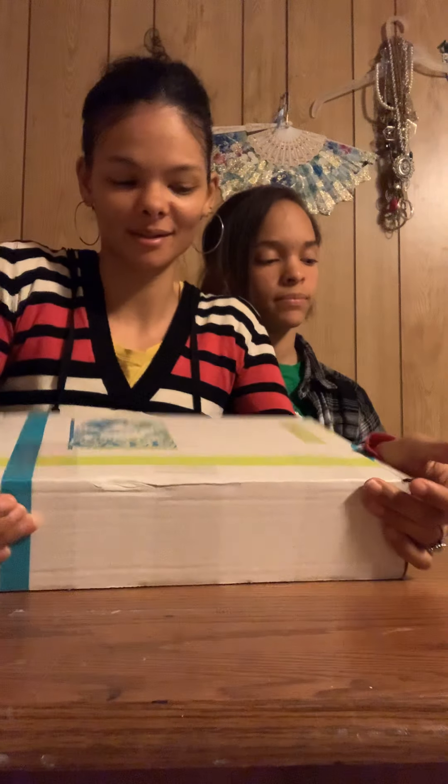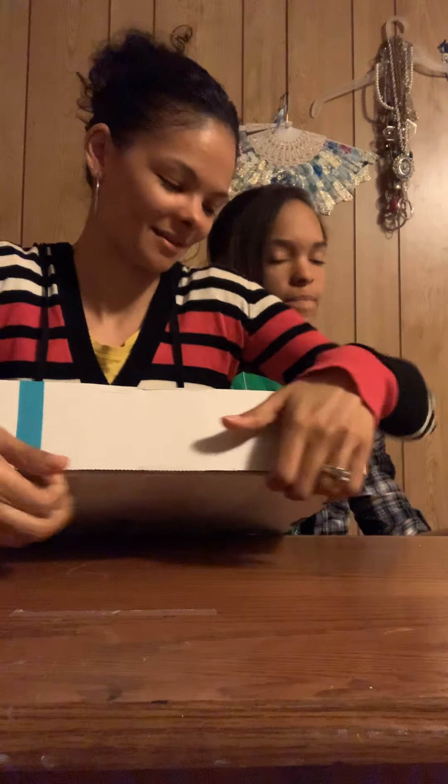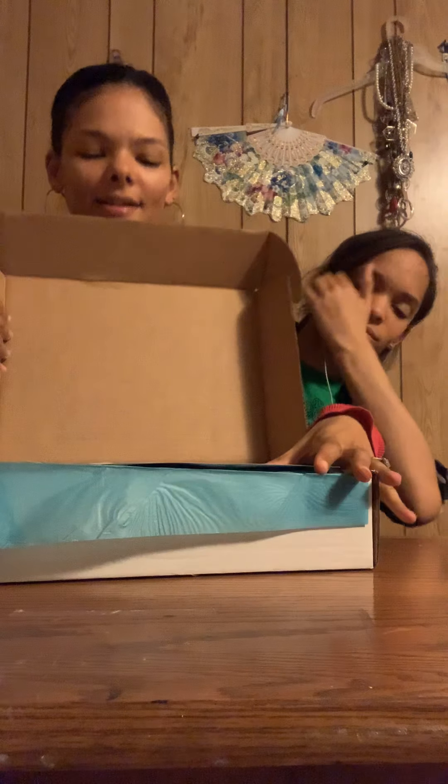Hey guys, it's Anaya Jade and my daughter here, and we are going to be unboxing the November Manga Spice Cafe box. So let's get started — I'm so excited about these boxes!